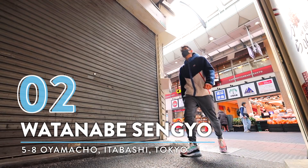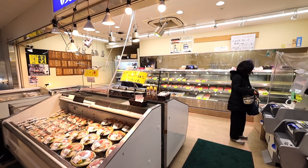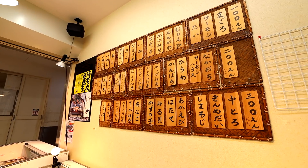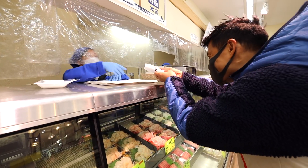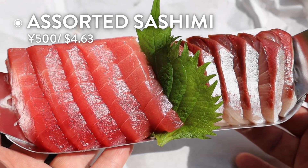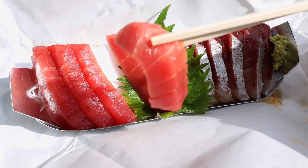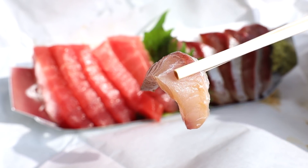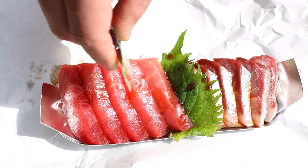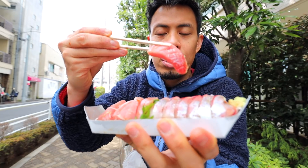Number two: Watanabe Senggyo. Inside Daruma Ichiba market, hidden behind the vegetable shops and butcher, you'll find a straight-from-the-ocean fresh fish store. I got the Moriawase set which has two different types of fish — I chose chutoro, which is tuna, and it also has some hamachi. You can just see it right there. It is so beautiful, nice and luscious, fresh in the morning, with a little bit of wasabi right there.